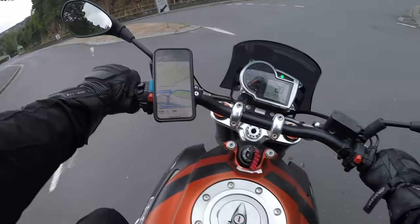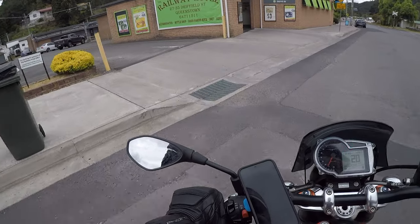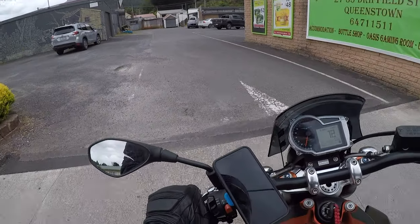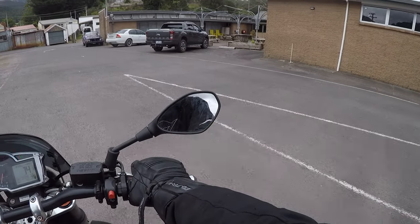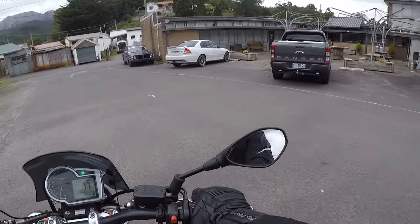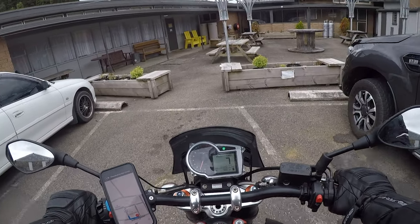Coming into Queenstown, the first thing you realize is it is a small town. I stayed at the Railway Hotel and the accommodation was basic but it did the job. It's a bit of a wet night but I slept fairly well, and now it's time to get some breakfast.